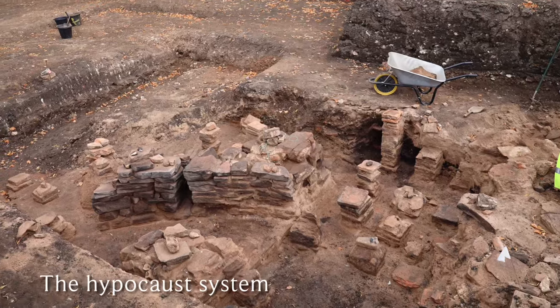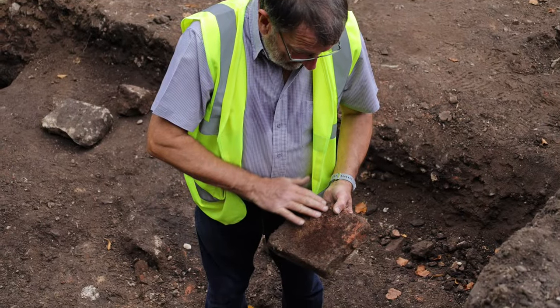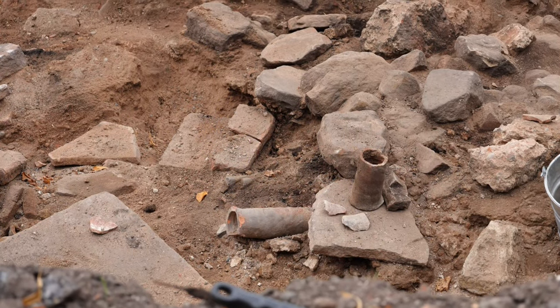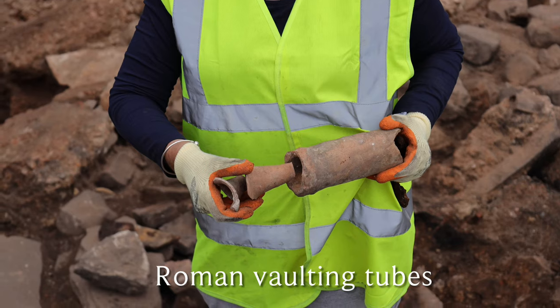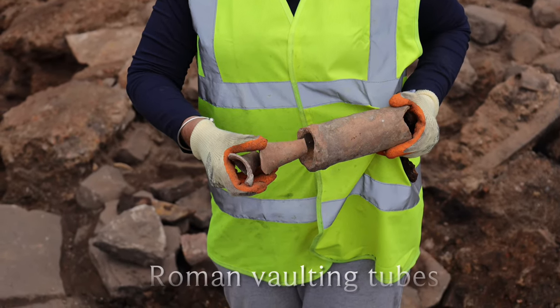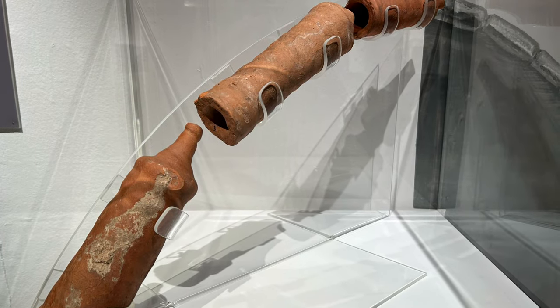Slowly but surely the hypocaust was revealed at the heart of the building, along with more tiles — many bearing imperial stamps. Amongst the debris were found clay vaulting tubes which, slotted together, formed a curve and made a very lightweight roof for the bathhouse. It's a system of building found in many Roman buildings in North Africa. So did Severus bring an African architect with him? It's an intriguing thought.